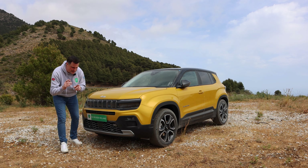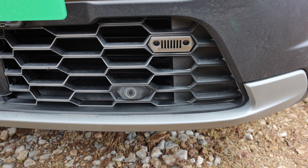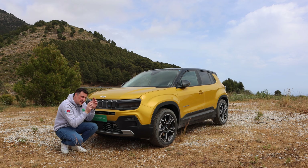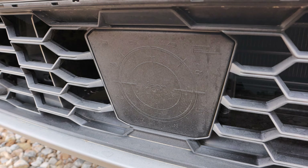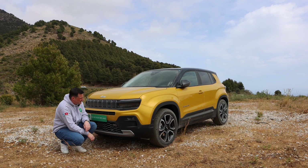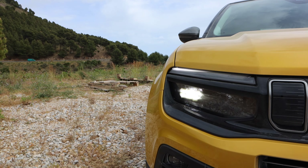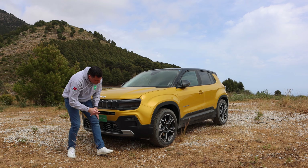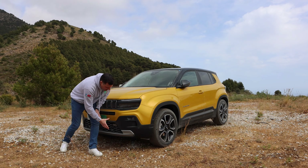Aesthetically I think they've done a phenomenal job with this car. Even though it has the same size footprint as a Corsa E — the length is just over four meters, the width is about 1.75-1.78m, and the height is just about 1.5m — they've taken that Jeep DNA and really shrunk it down, and there are a lot of positives about this car.